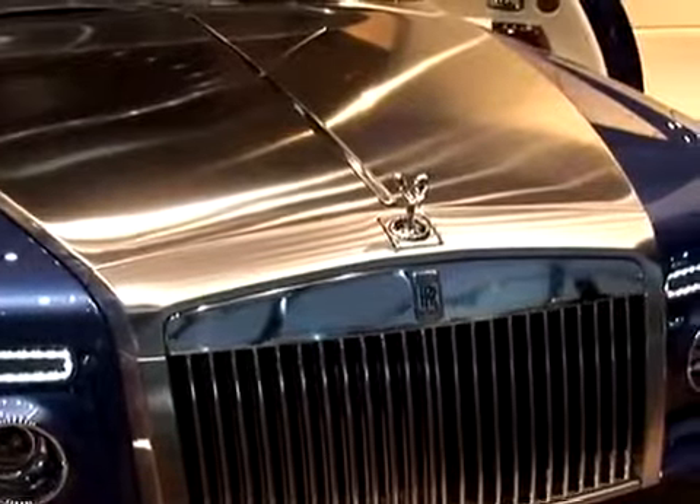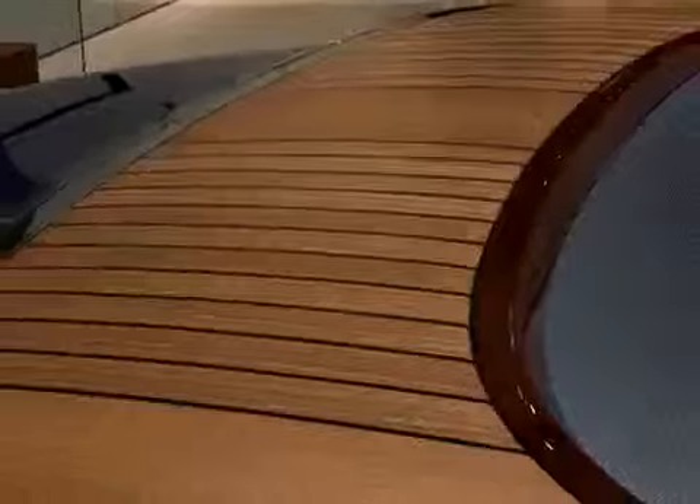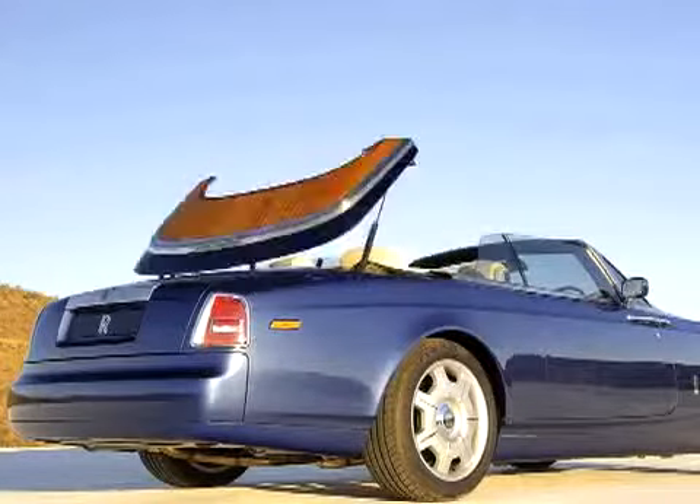A brushed stainless steel hood and A-pillar look fantastic, just like the concept car this is based on — the 100EX — and a teak tonneau cover over the fully automated roof is pretty spectacular.